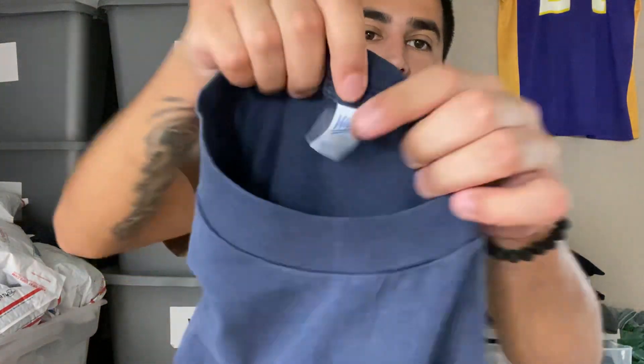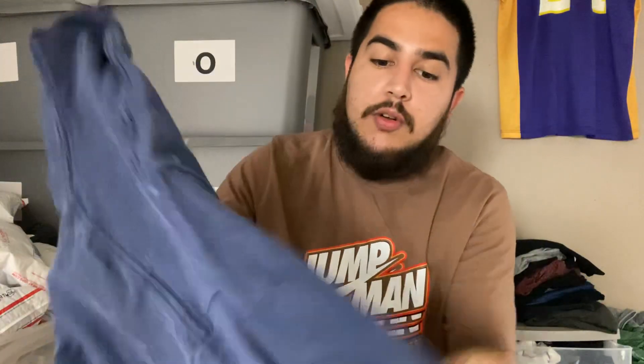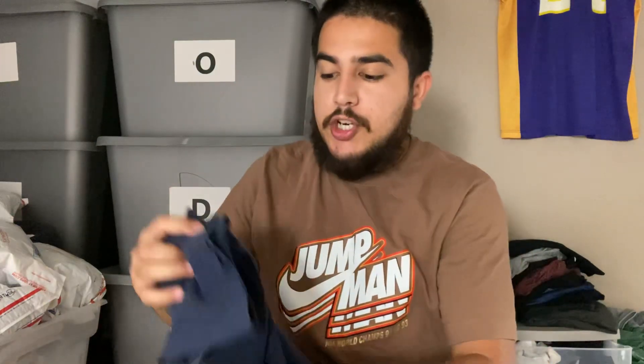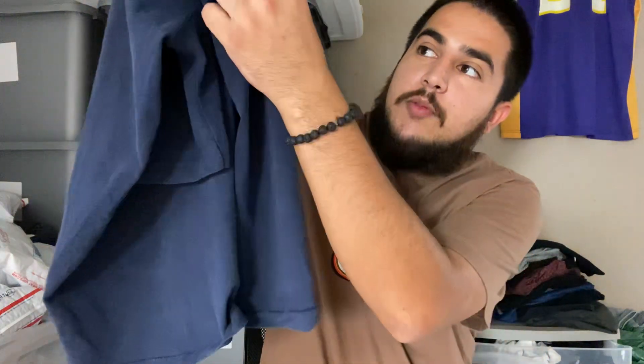Here's another example — you can see another vintage tag, a good one to look for — 'Made in USA.' This one right here is single stitch, meaning there's only one stitching, so this one's vintage. The previous one I showed was double stitch — there are two stitchings, not just one. When you hear single stitch, it's just one set of stitches on the sleeve. Sometimes on the bottom of the shirt it could be double stitch, but you can have single stitch on the sleeves and double stitch on the bottom, or single stitch all around.